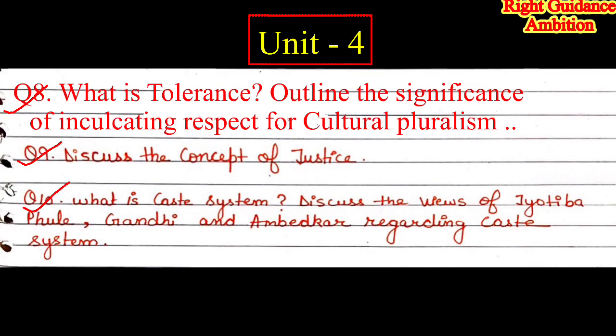Question 8 — What is tolerance? Outline the significance of inculcating respect for cultural pluralism. Question 9 — Discuss the concept of justice. Question 10 — What is the caste system? Discuss the views of Jyotiba Phule, Gandhi, and Ambedkar regarding the caste system. So for your Philosophy first semester exam you have to prepare a total of 10 questions. If you prepare these 10 questions properly you will definitely score very good marks.